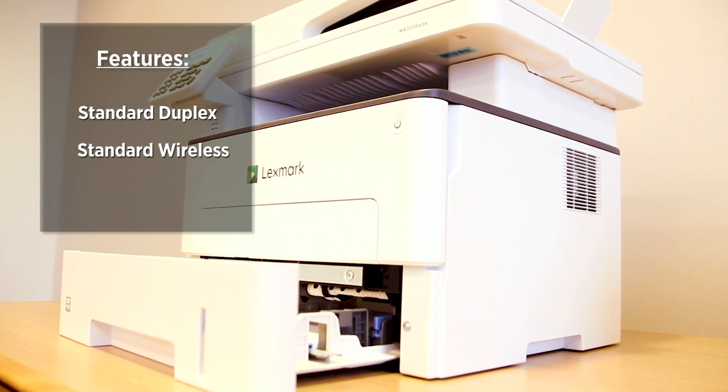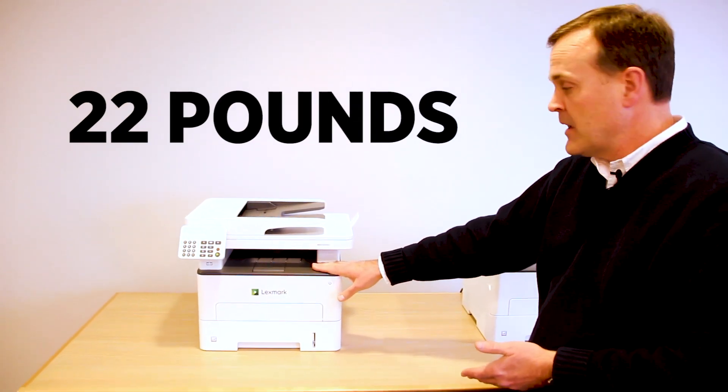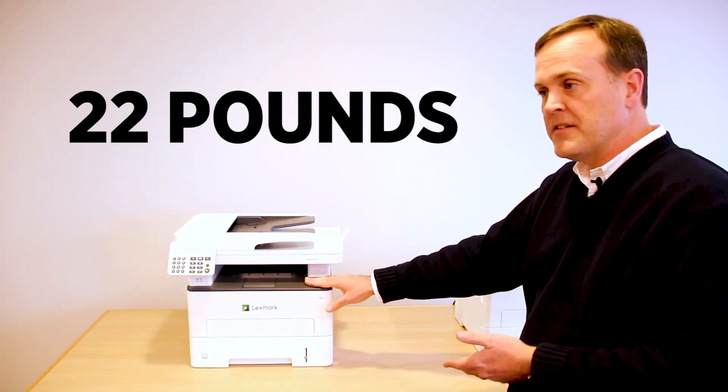The MB 2236 ADW comes with standard duplex, standard wireless, and standard analog fax. It is also 36 pages per minute and has a one gigahertz microprocessor and 512 megabytes of DRAM.